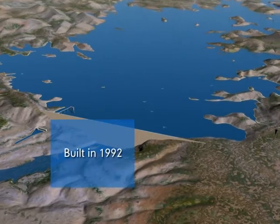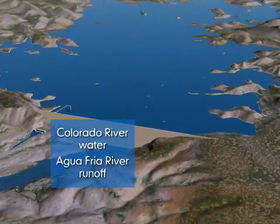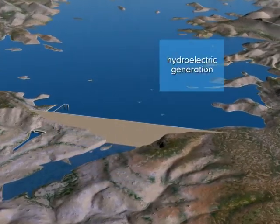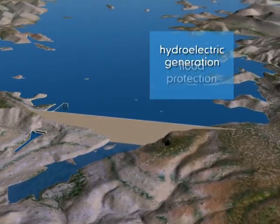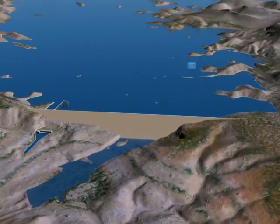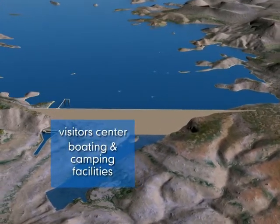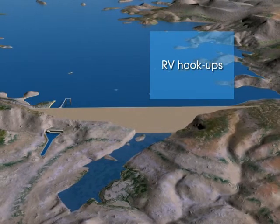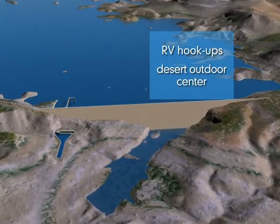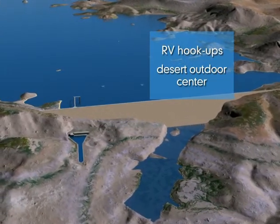The dam was built in 1992 to store Colorado River water and runoff from the Agua Fria River. Other benefits derived from the dam and lake include hydroelectric generation, flood protection, as well as a variety of recreational and outdoor activities. These include a visitor center, boating and camping facilities, RV hookups, and the Desert Outdoor Center to educate students and adult visitors about the value of Arizona's natural resources in an arid climate.